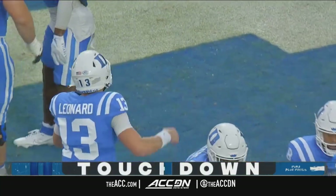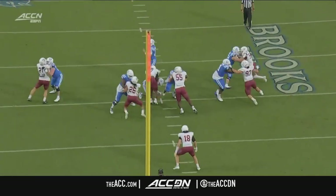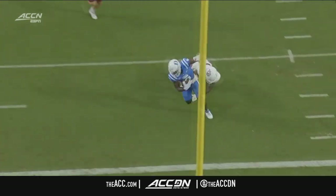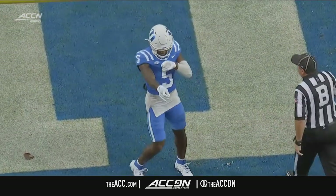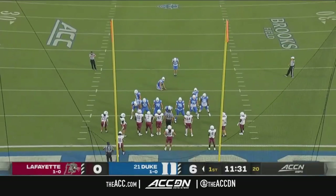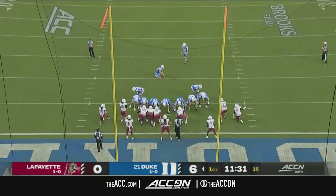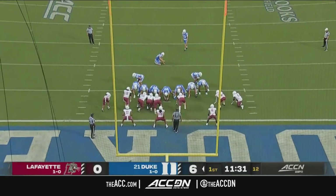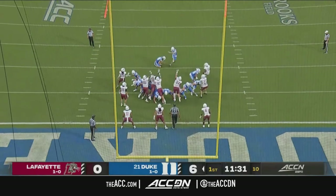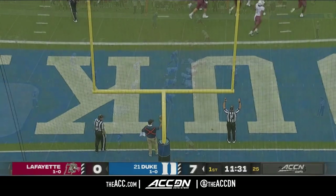We talked about the ability of Riley Leonard being able to throw the ball. But great protection here — look at the blitz pickup. When you have a guy that can run a route and he knows he has no one on the inside, Jalen Calhoun is able to run that post and get an easy six. First passing touchdown of the season for Riley Leonard. More will follow.